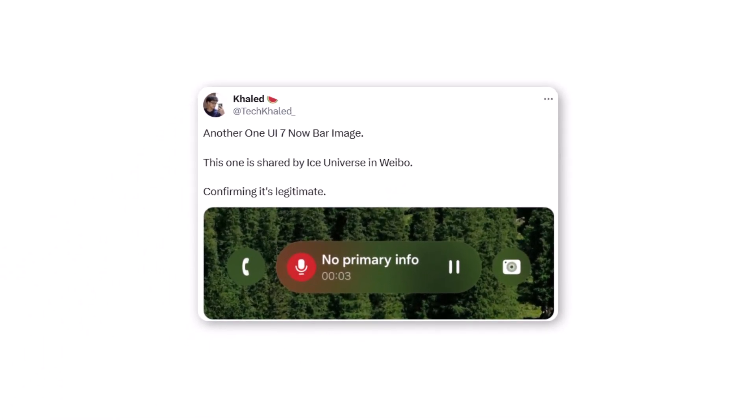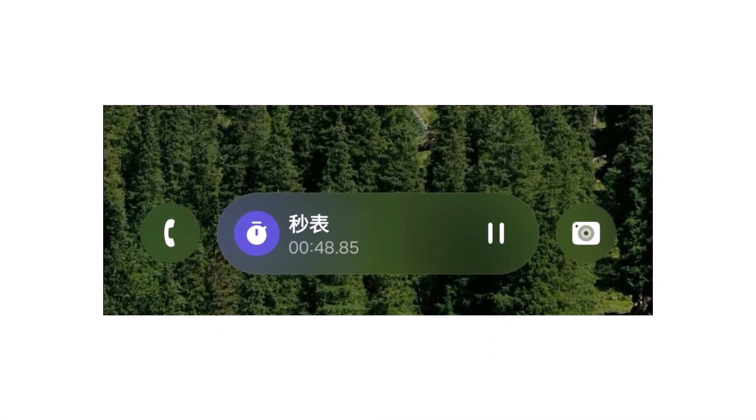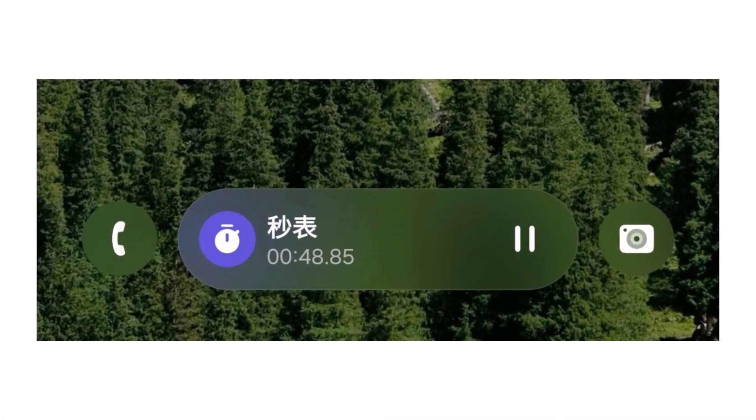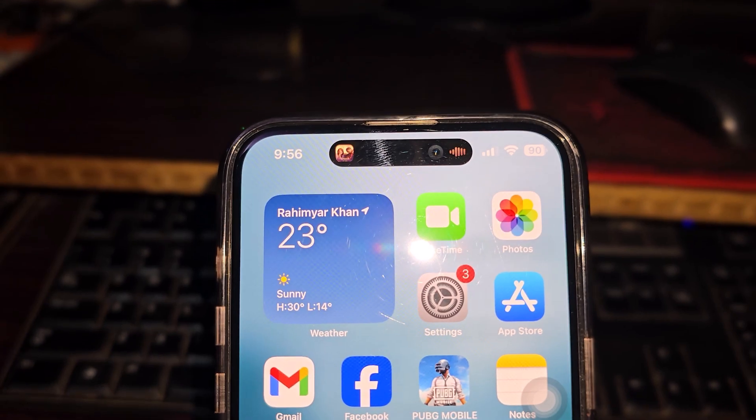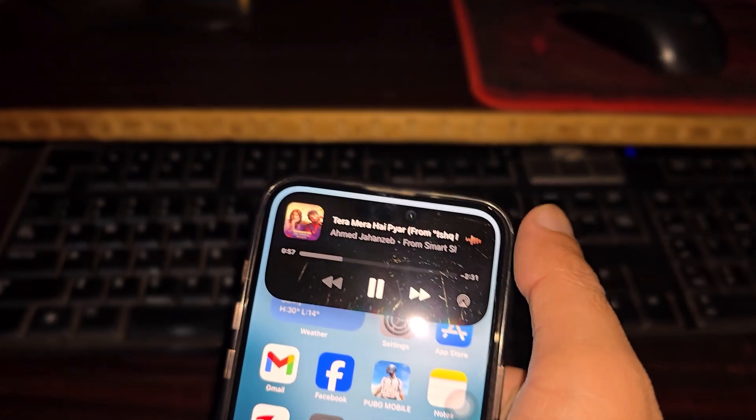Thanks to a recent leak, we now have a glimpse of the Nobar's design and functionality. If this sounds like something Apple has already done, you're not wrong. iOS 18 has its live activities via Dynamic Island, and Samsung appears to have taken inspiration for One UI 7.